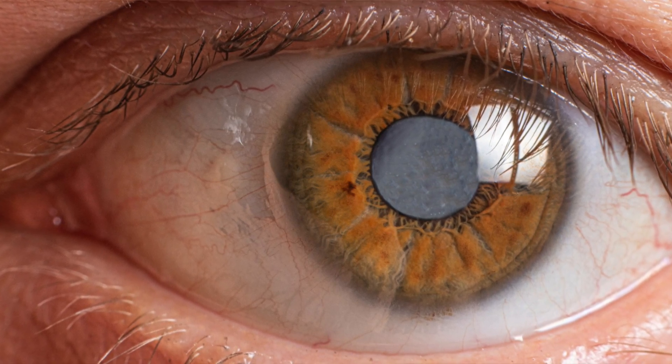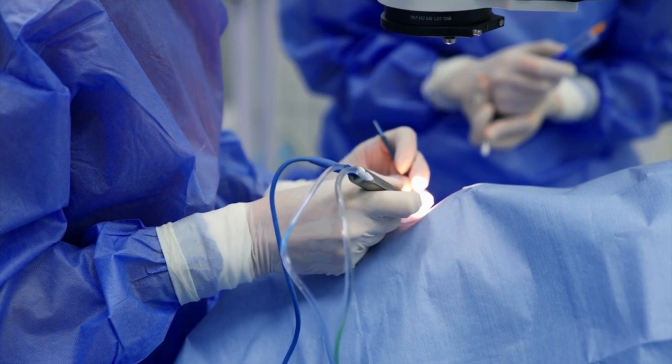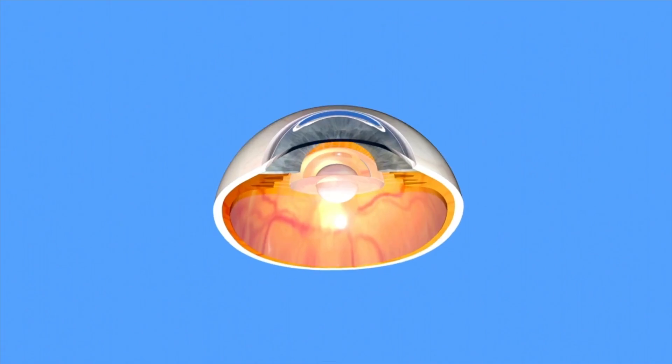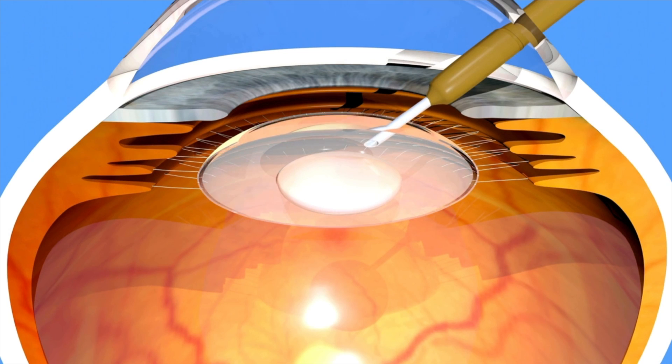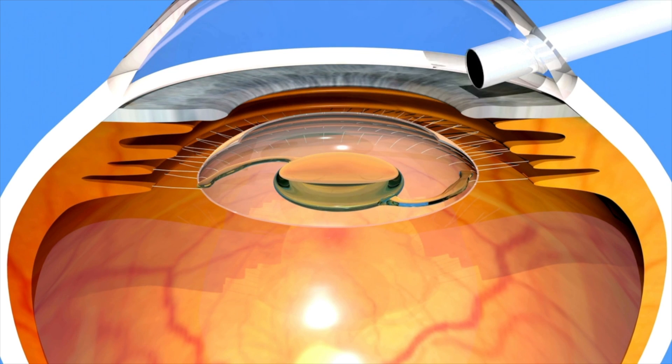In this video, let's talk about these lenses and what you need to know. A cataract is a clouding of the natural lens that's inside your eye, and we're all going to develop a cataract over time. The only definitive treatment for cataracts is cataract surgery. During surgery, we take out the cloudy parts of your natural lens and put in a brand new synthetic lens.